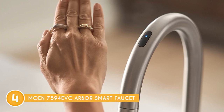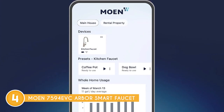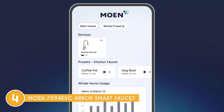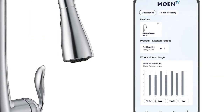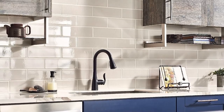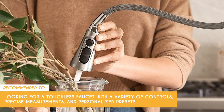On to the hands-free magic: the wave sensor up front starts and stops the water flow with a simple hand movement — no need to touch the faucet. Plus, you've got an app that's your kitchen's best friend. Control the faucet directly, get usage data, and customize settings for all your Moen network products. While the app offers control and customization, it might not be fully compatible with all devices or operating systems, which could limit your ability to access and manage the faucet's features. The team recommends this for anyone looking for a touchless faucet with a variety of controls, precise measurements, and personalized presets.